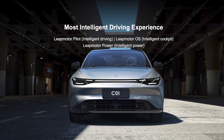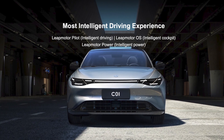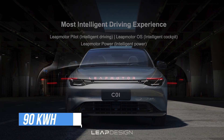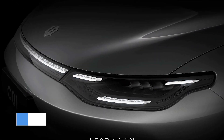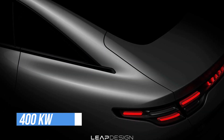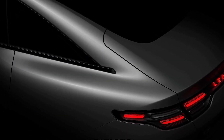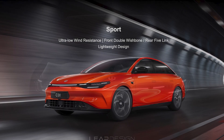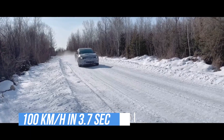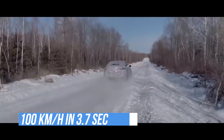The largest possible battery configuration in the C01 is 90 kWh. With the 200 kW drive, a maximum of 717 kilometers are possible. With the 400 kW all-wheel drive version, which uses two of the 85 kWh units, the range is still 630 kilometers. This version can accelerate to 100 km per hour in 3.7 seconds.